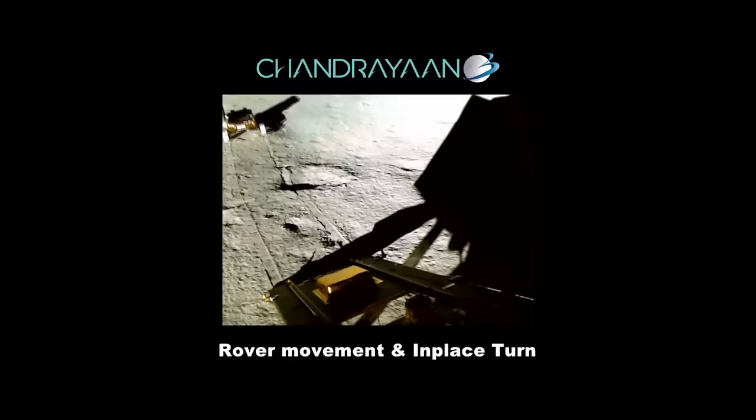The rover has already traveled about 26 feet and roamed around the Shiv Shakti point at the south pole, and all systems are performing normally. The mission's first images, taken after the historic touchdown, show a cratered surface around the moon's south pole.